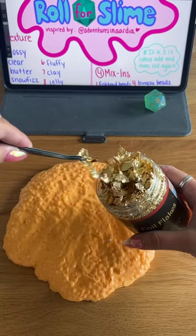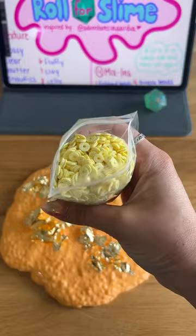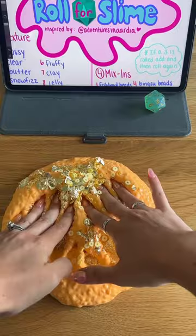In terms of theme, this slime is all over the place — I don't think it even knows what it is. Nevertheless, it's still a satisfying choice and all of the colors kind of coordinate, so I'm going to give this slime an 8 out of 10.